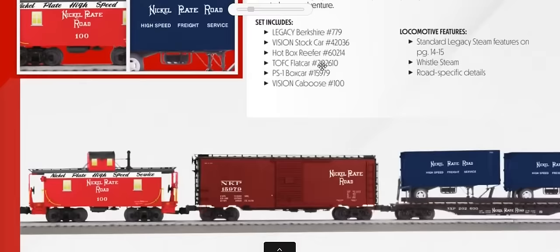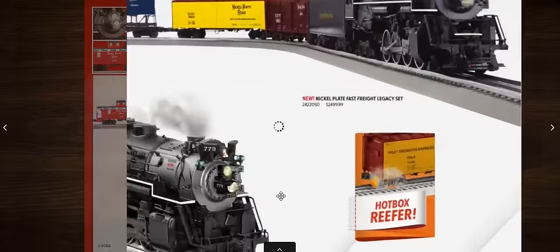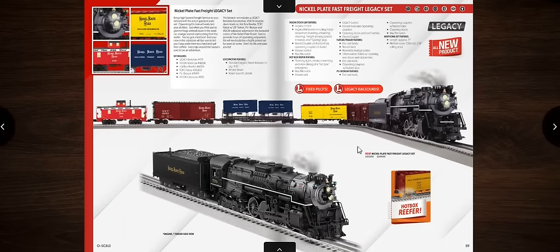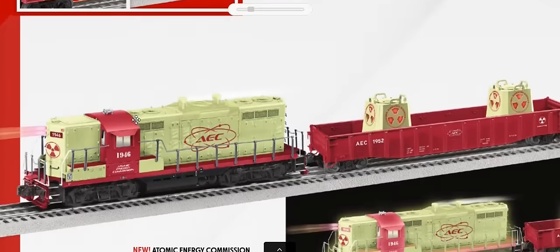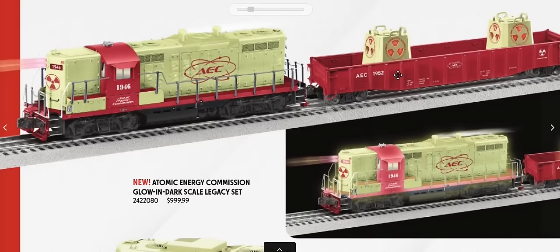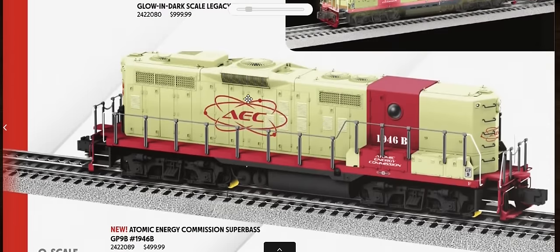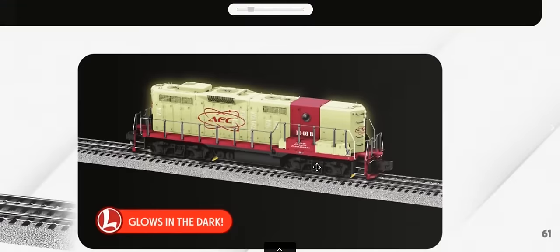There's a Legacy Berkshire freight set similar to what they did with the Triplex, featuring Nickel Plate 779 with a Hotbox Reefer included. Also an Atomic Energy Commission set hearkening back to post-war 50s items but with updated scale equipment — a GP9 with radioactive waste cars that glow in the dark with radiation effects, plus a GP9B, tank car, caboose, and boxcar that all glow in the dark.